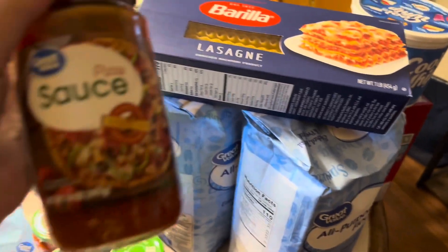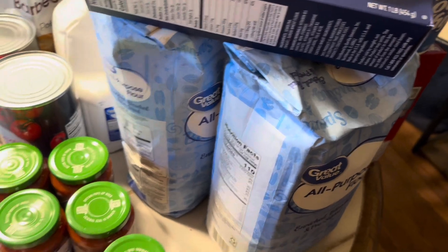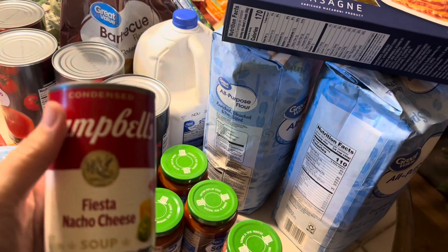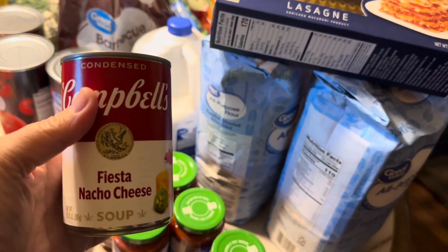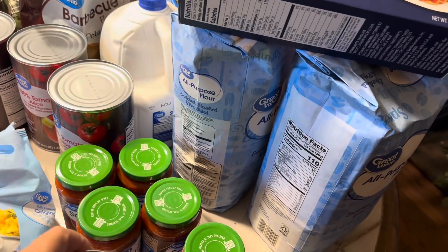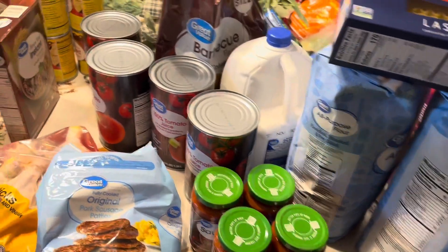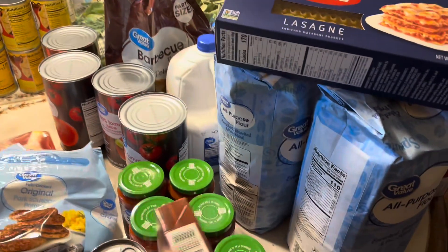I got six jars of Great Value pizza sauce because I had used all of mine. I have a recipe I'm going to make next week called Fiesta Chowder — it's a recipe from my mom. So I got two cans of the Campbell's Fiesta Nacho Cheese Soup, a package of fajita seasoning mix, and a box of instant brown rice for this recipe I'm going to be trying.